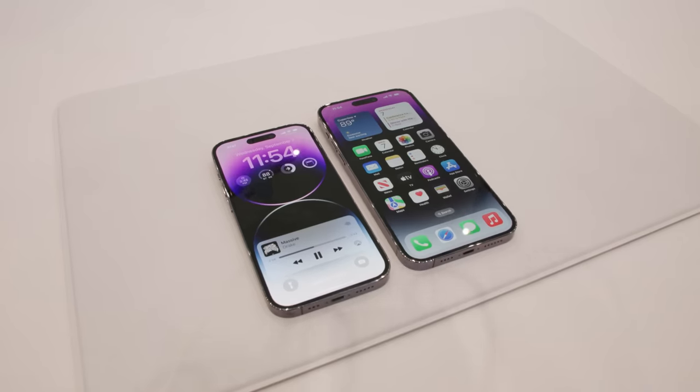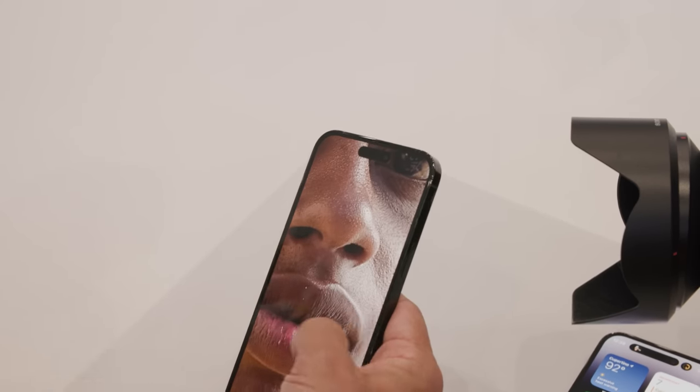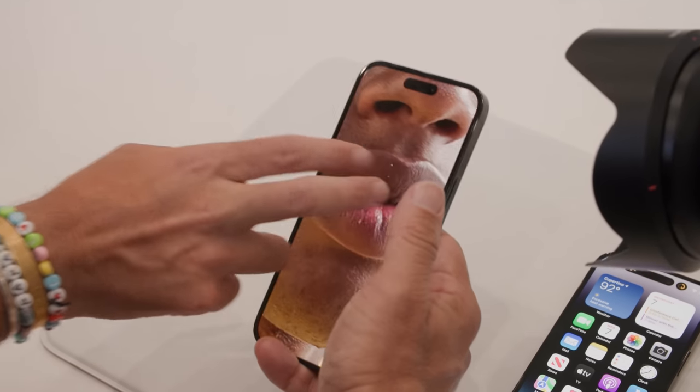We're going to have to check on that crop quality. Apple is also applying its deep fusion technology earlier in the image pipeline now with something called the photonic engine. It says it can deliver at least 2x better performance in low light in most of the cameras, and 3x in the main camera. Of course, that's hard to test here — it's lit beautifully — so we'll get that out in the real world and check it out.